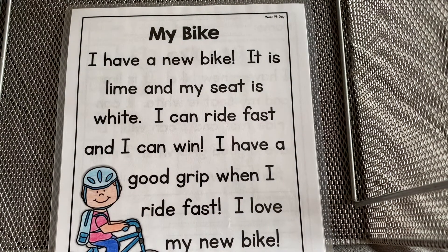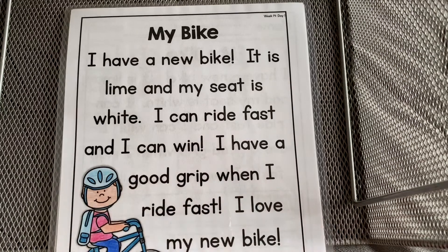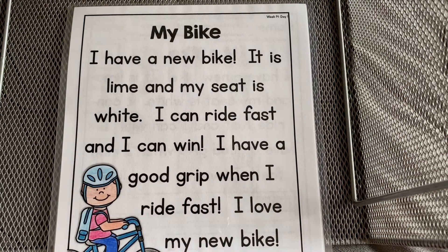There are other times where it makes the short sound, like in win. So we're going to be looking for short I's and long I's in our phonics lesson this week. Are we ready to begin?